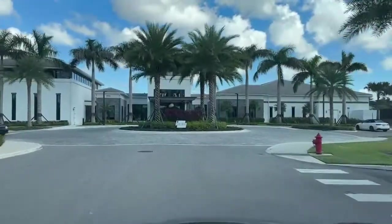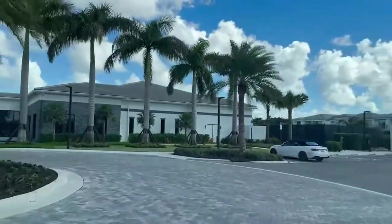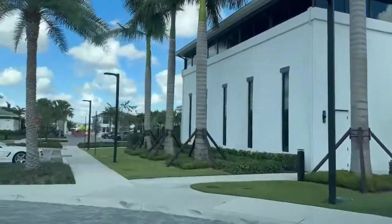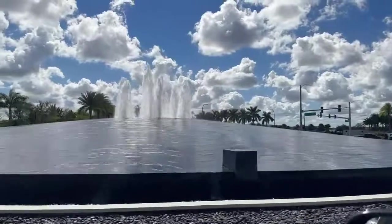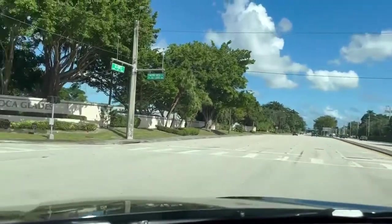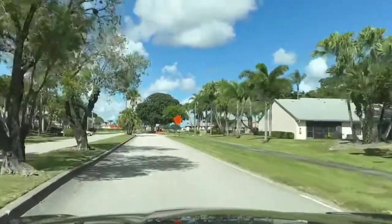Here we are at the Lotus Clubhouse. There's a pool, tennis, pickleball, and a gym. This is what you see when you come into Lotus at the entrance — this big fountain. We're facing east on Glades Road, and we're going to turn north onto Golf Course Road, which is going to be the new entrance to Lotus Palm.